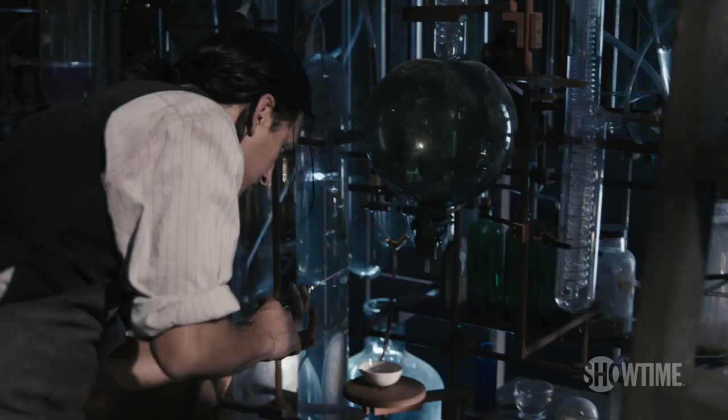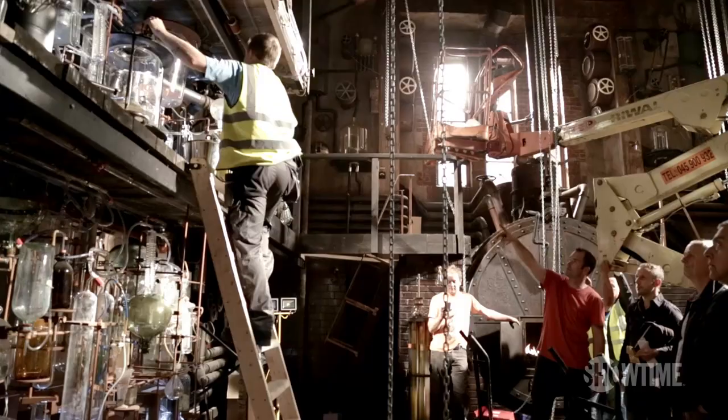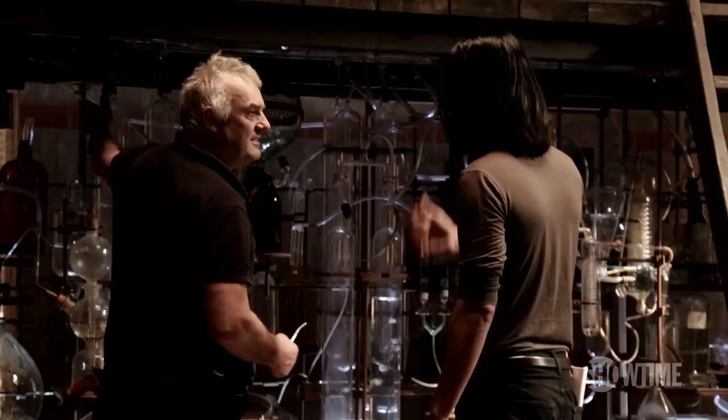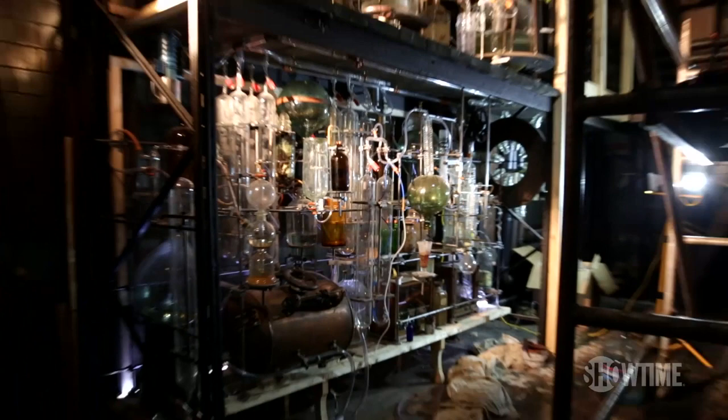This is where Jekyll produces a serum to control the inmates of Bedlam. The two heroes of the day on the set are Don Porter and David Flynn, two prop men who got everything airtight, connected up all the pumps, put in all the liquids and got it in such a way that the set became animated. John, bring it to life! Magic.